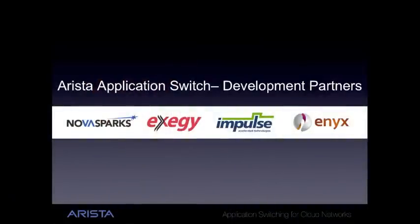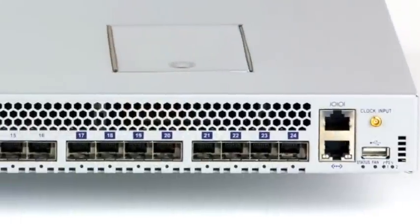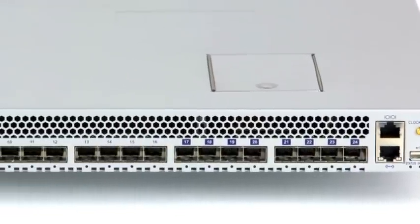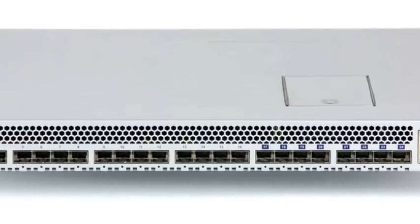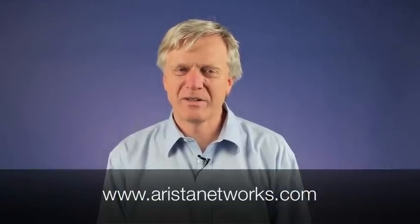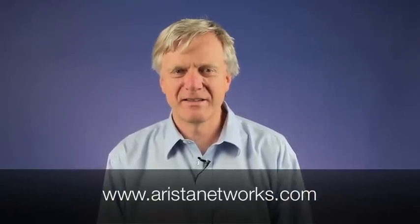We have partnered with industry leaders that are offering turnkey application packages. But what really sets the 7124FX apart is that it is the only switch in the industry that enables customers to develop their own applications that take full advantage of its incredible performance. Never before was this amount of performance available to applications running inside the network.